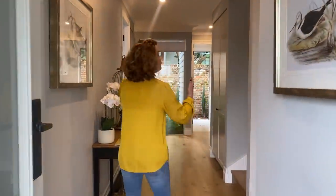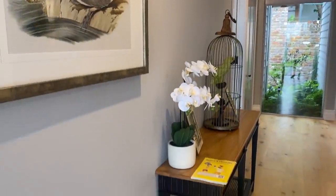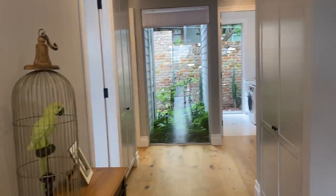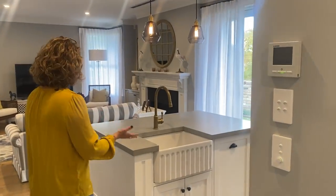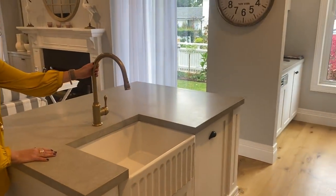Coming in here we've got a lovely foyer, really nice high ceilings, really good space. I'm loving all the decorations of this house — so gorgeous. And this beautiful grey. Just a lovely Hamptons sort of feel, and we're coming into this beautiful kitchen area.